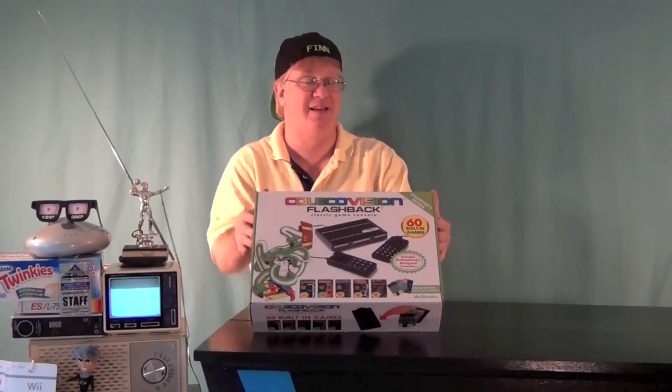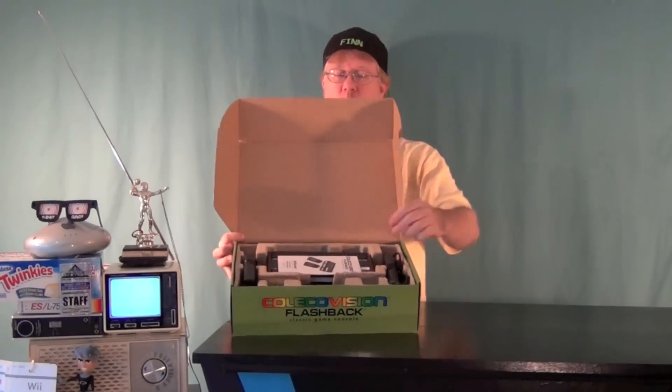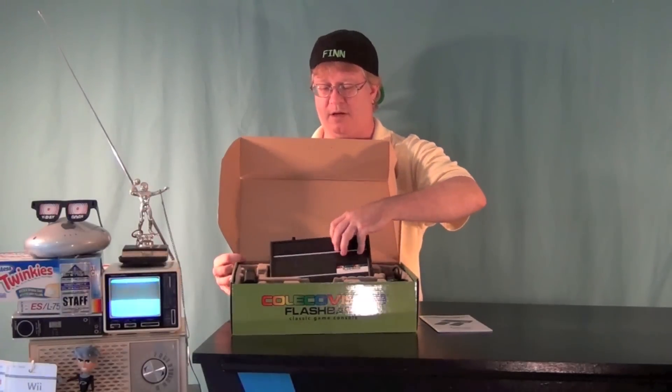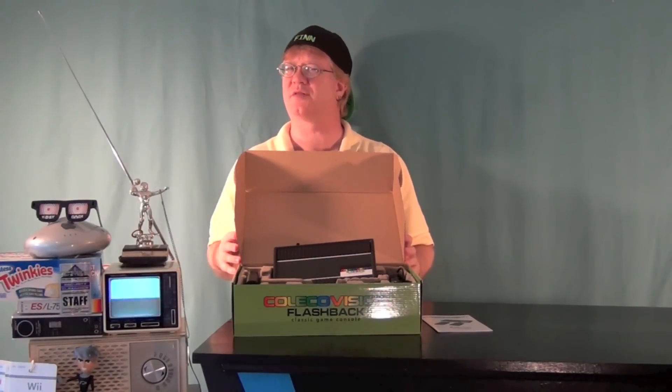Let's take a little peek inside and see what we've got going on here. We've got our instructions, the console itself, two controllers, your AC adapter, and it's even got a couple of overlays — I think it comes with four overlays for some of the games.